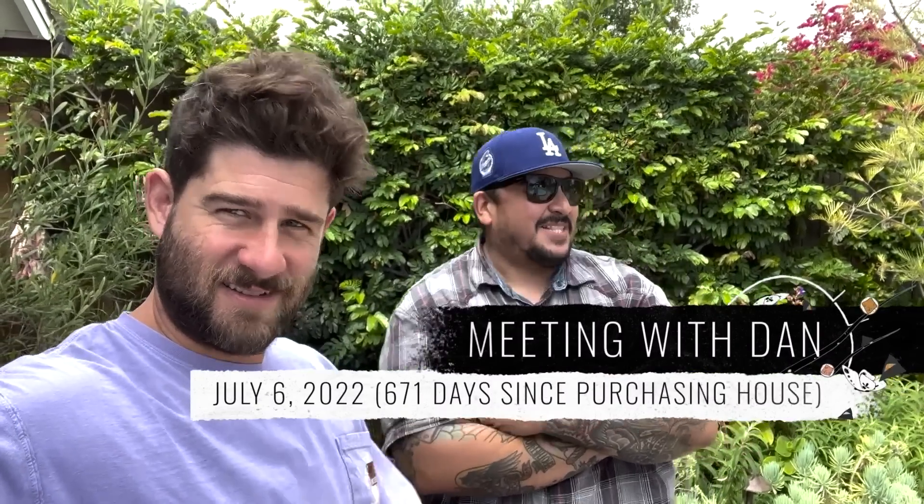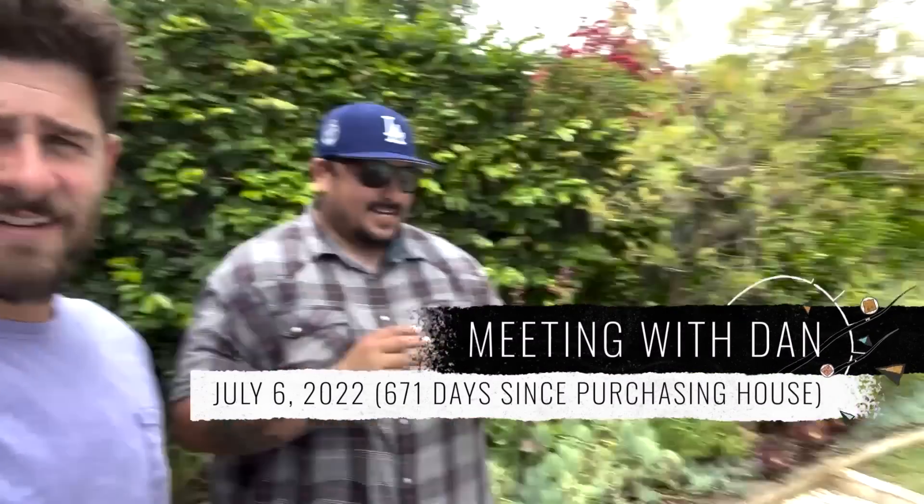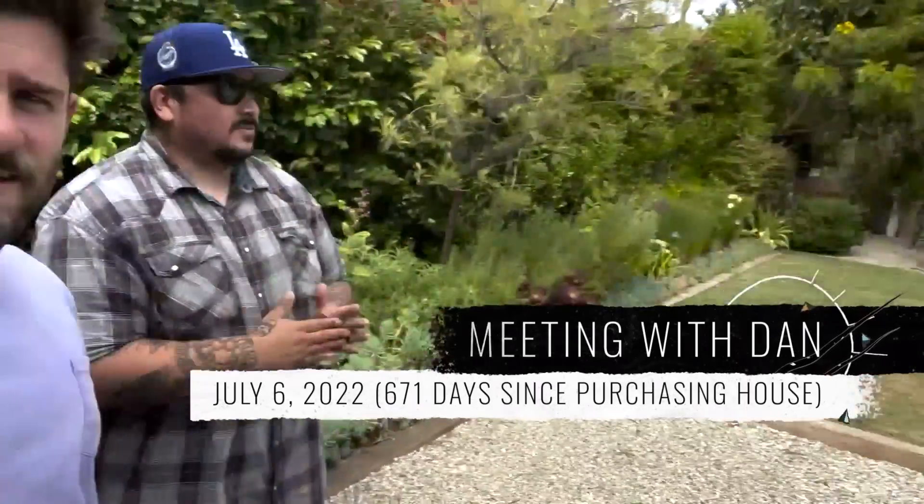On Friday, I'm meeting my plumbers on site and they're renting a camera down the main to see what's going on. In the home inspection, we ran into some issues where they couldn't get the camera through — they couldn't even do it. That sounds a little odd, so we'll definitely check that out.